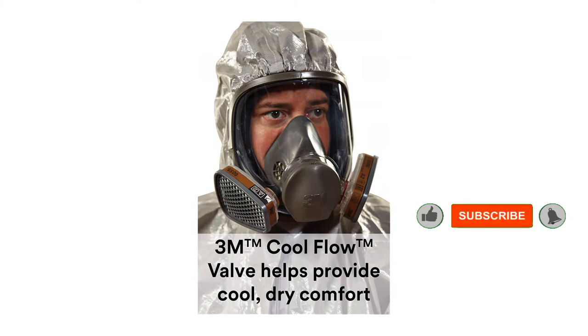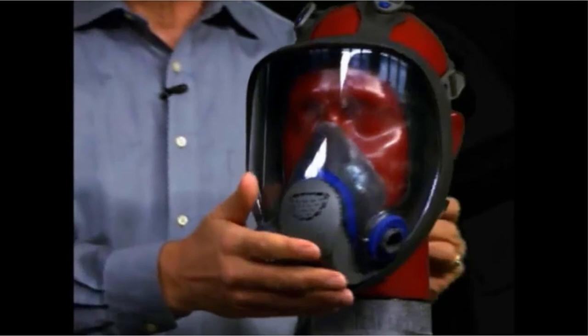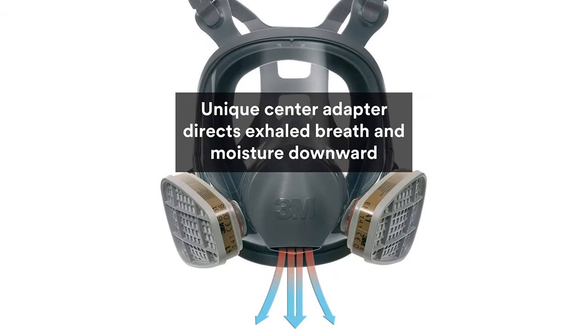Some of the applications where you can safely use this respirator include chemical handling, splash and clean up, furnace operations, chiseling, machining, painting, sawing, welding, sanding, and assembly. It is also suitable for general manufacturing, agriculture, pharmaceuticals, and construction.